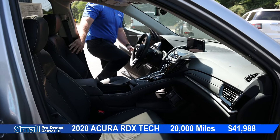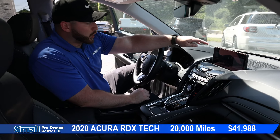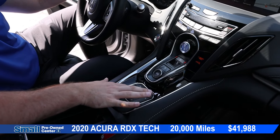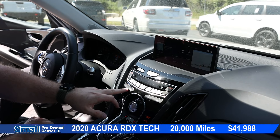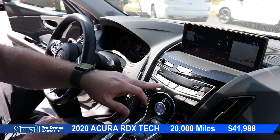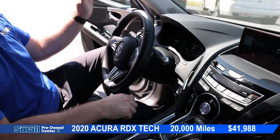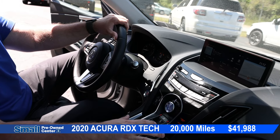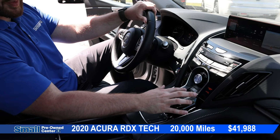Coming into the interior of the vehicle, we have a gorgeous display — not a touchscreen. Everything is controlled from a little mouse pad right here, which is very simple to use, just takes a little getting used to. We have our auto heated seats, dual climate controls, and a beautiful sporty feeling steering wheel with paddle shifters. We have auto headlights, collision avoidance, and lane keep assist. The gear selector — reverse, neutral, and drive — is just the push of a button.